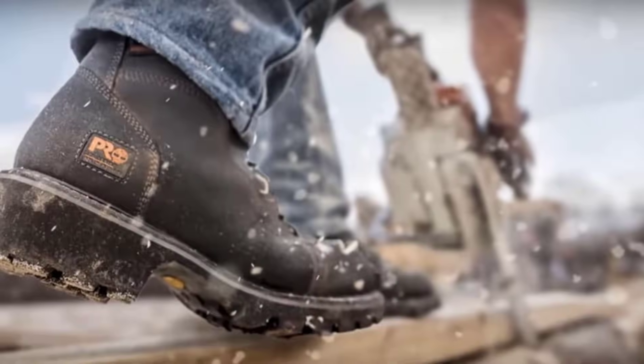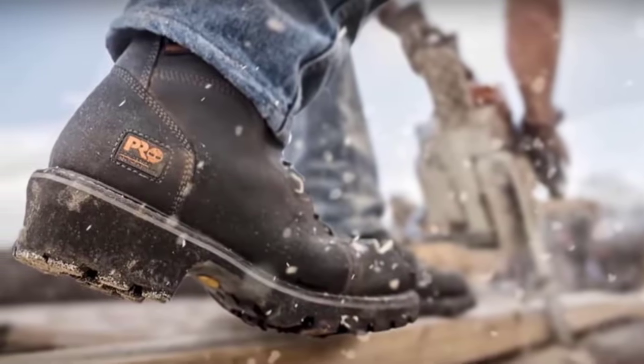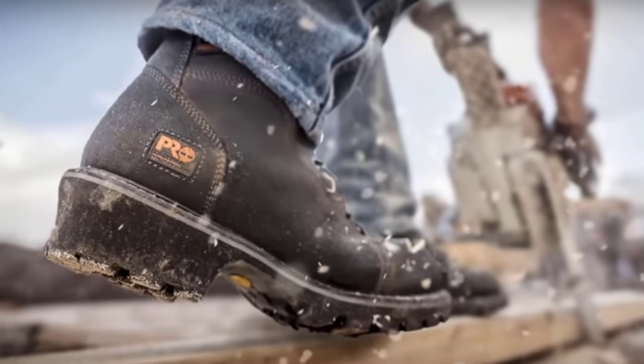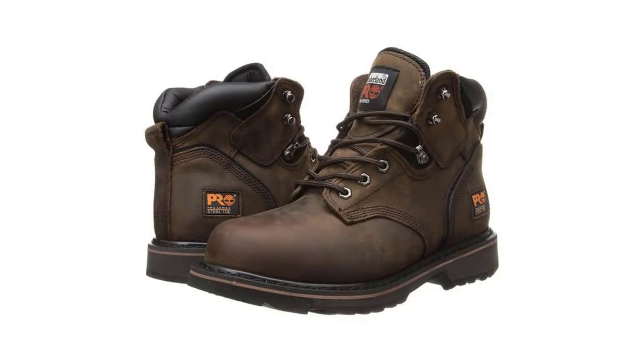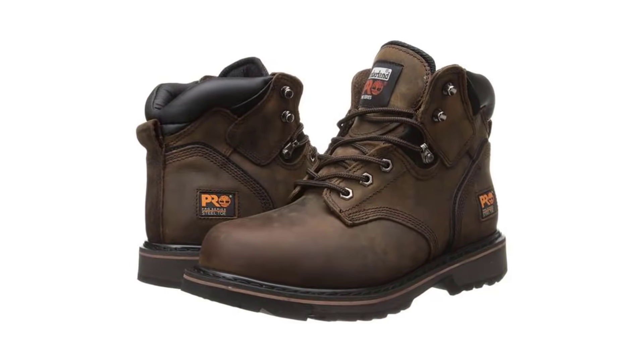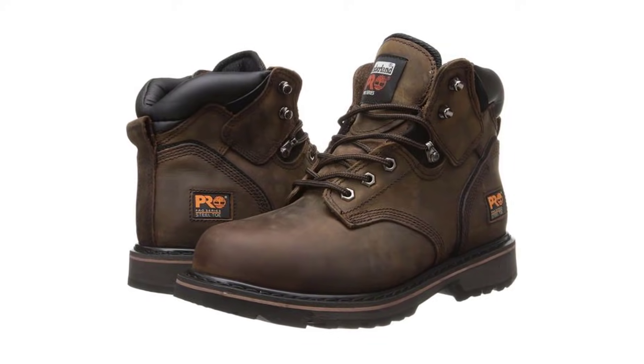After a long day at work, your feet will feel no pain or ache. When working on a wet or slippery surface, the traction grip feature of this steel toe boot allows you to be safe from slipping or sliding, thanks to Timberland Pro's rubber outsole, which is slip, abrasion, and oil resistant. The electronic hazard protection also safeguards you from getting electrocuted.